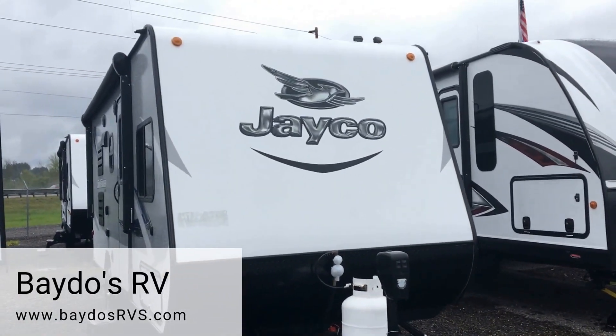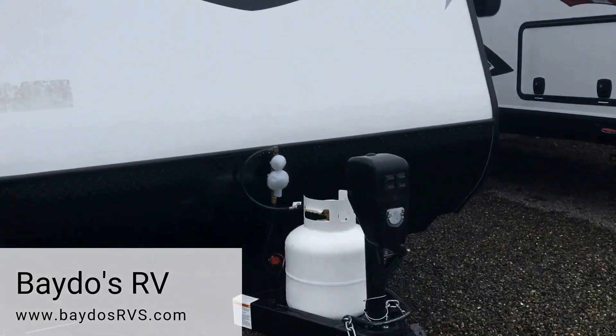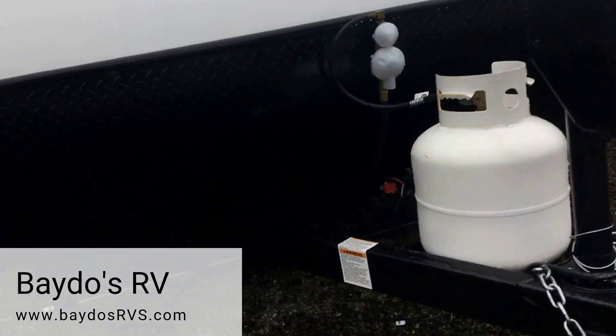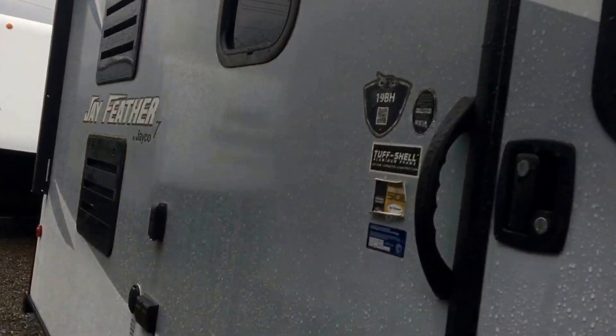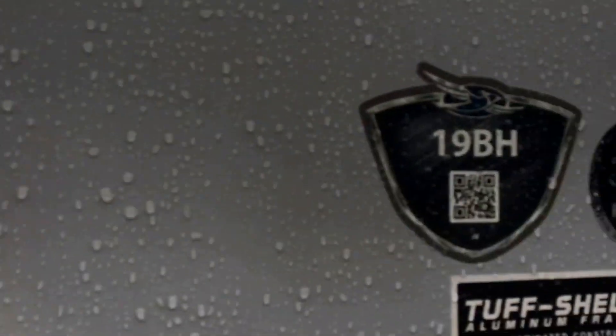This 2017 Jayco Jayfeather 7-wide is equipped with a single LP tank, front electric jack, double step, vacuum bonded sidewall, electric awning, and a two-year limited manufacturer warranty.